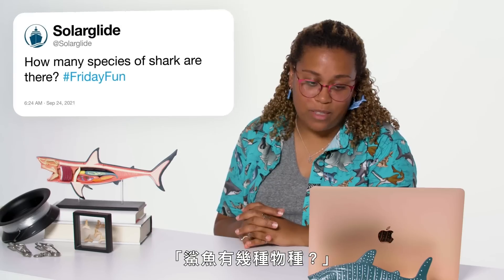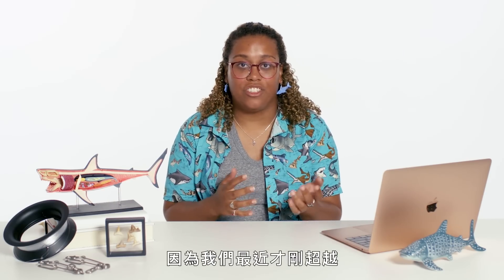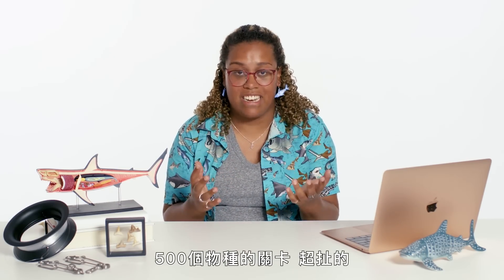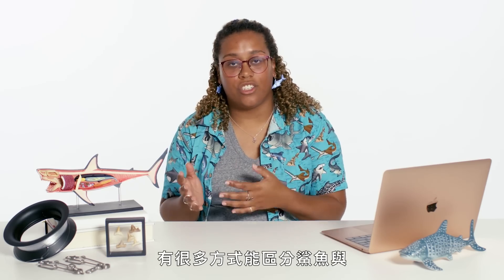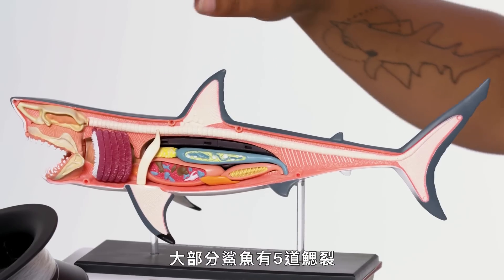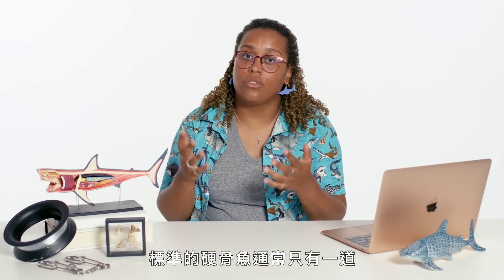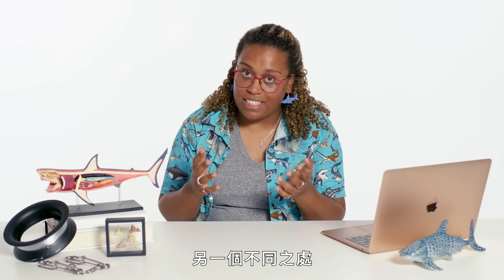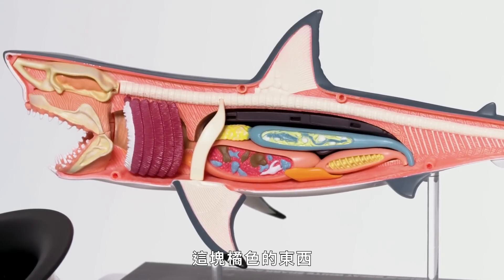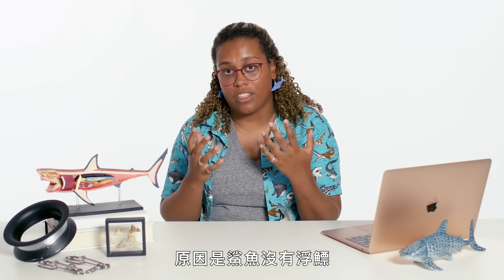At Solar Glide asks: how many species of sharks are there? This is a really fun question because we actually just recently passed the 500 species mark, which is insane. There are many ways to separate a shark from your standard bony fish. One of them is their gill slits — most sharks have five gill slits, but they can actually have up to seven. Your standard fish usually only has one.